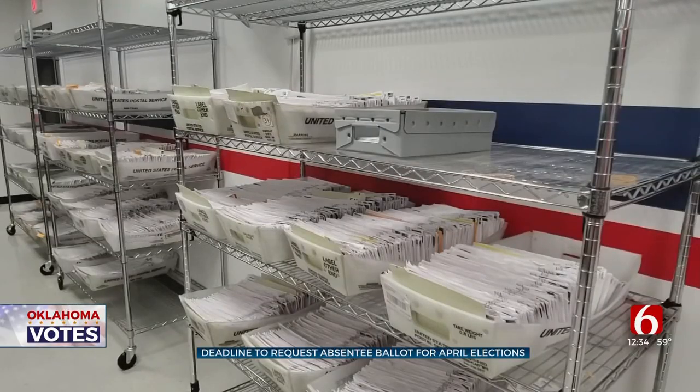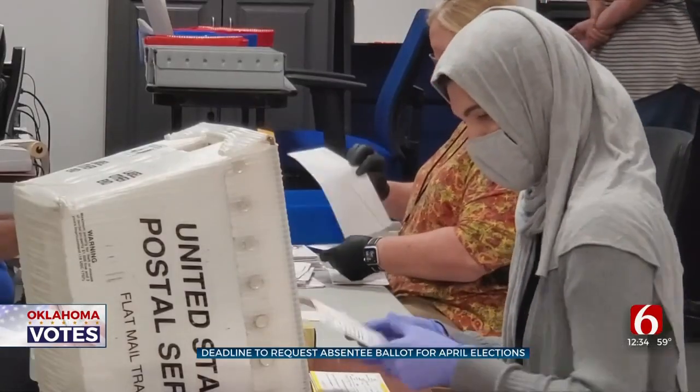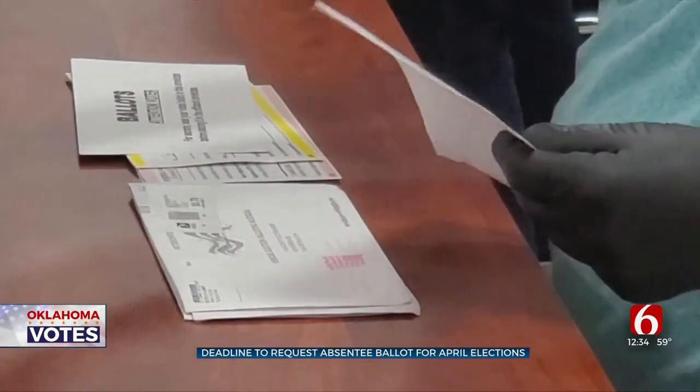Seats in Bixby, Jinks, Owasso, Sand Springs, Union, and Tulsa Public are all up for grabs. In Sand Springs, voters will elect a new city council member for the Ward 1 area.